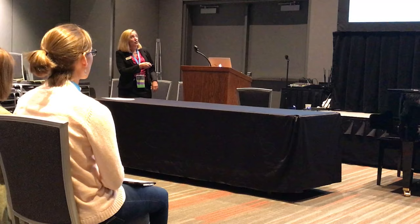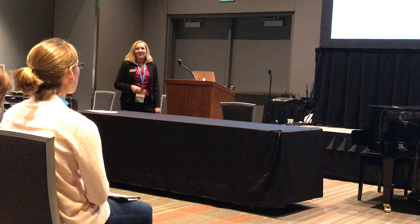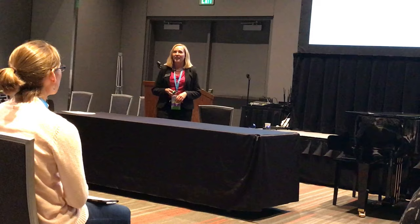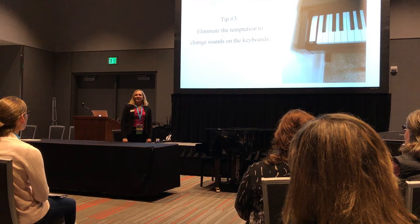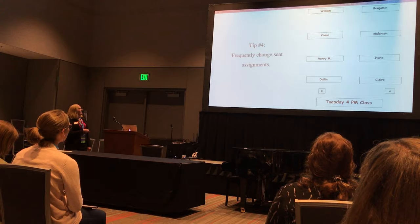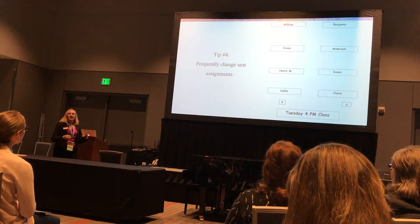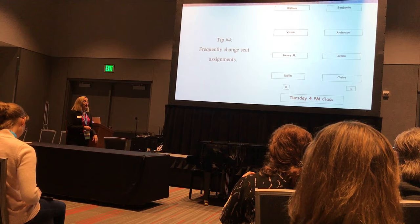Anderson, age 9, taught me the following: eliminate the temptation to change sounds on the keyboards. After their second week of piano, all keyboards had a little piece of paper taped over the sound buttons, so they always get to play with the piano sound — and that's the best solution. I also learned to frequently change seating assignments, because if I allowed students to sit with the same friends, they would become so chummy with one another that we wouldn't get anything else done.